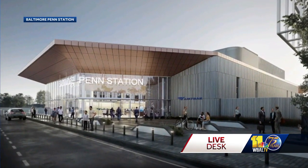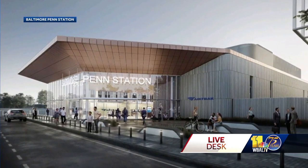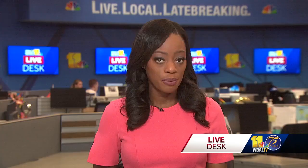The new expansion would be where travelers get tickets, while Penn Station's concourse level would be reserved for commercial use. Because of its placement along the Northeast Corridor, Penn Station is the country's 8th busiest train station. Each year, some 3 million Amtrak and MARC train passengers pass through the station.